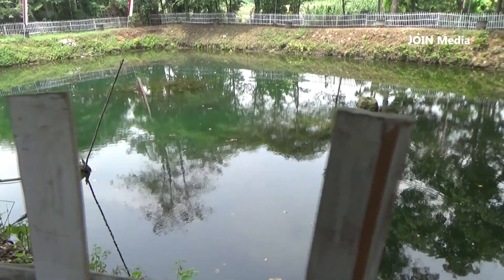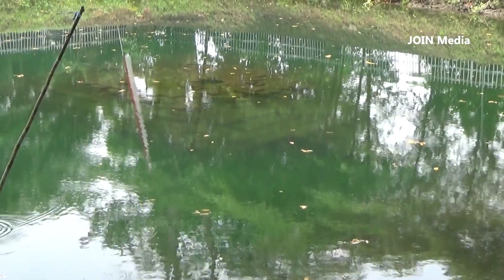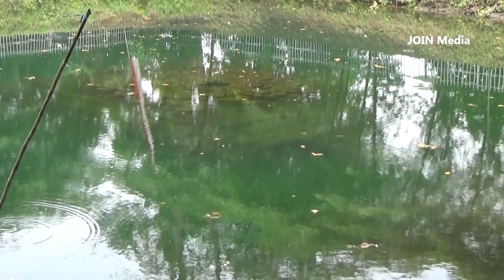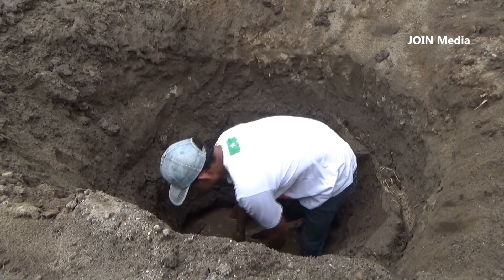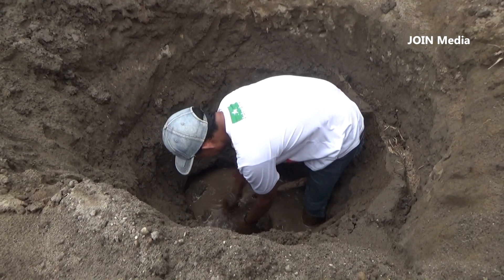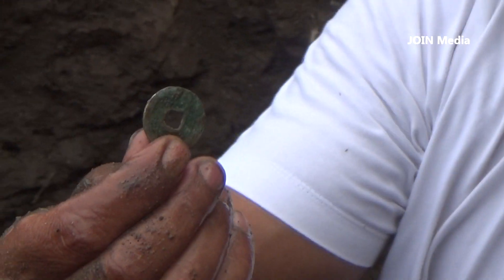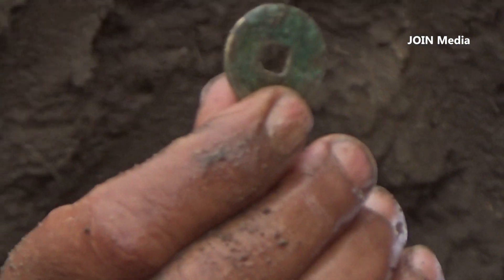Sebelumnya, sumur-sumur kuno yang menjadi pertanda adanya kehidupan di masa lalu juga sudah beberapa kali ditemukan. Dari area temuan sumur kuno ini, warga juga menemukan sebuah uang koin kuno dan banyak pecahan bata kuno.